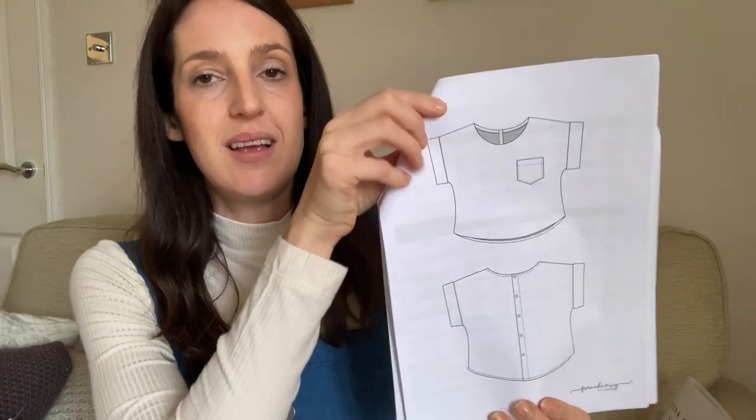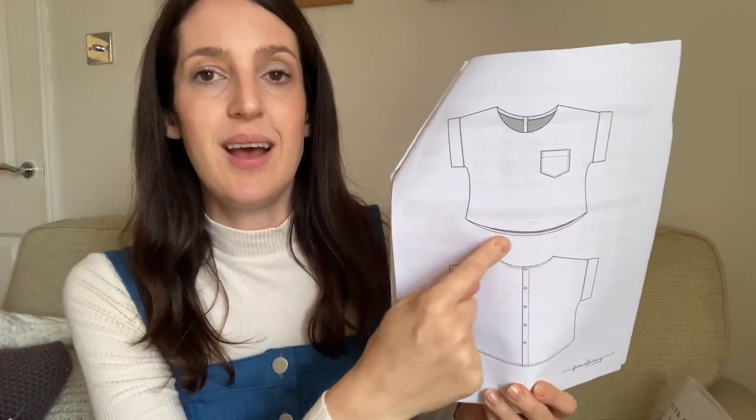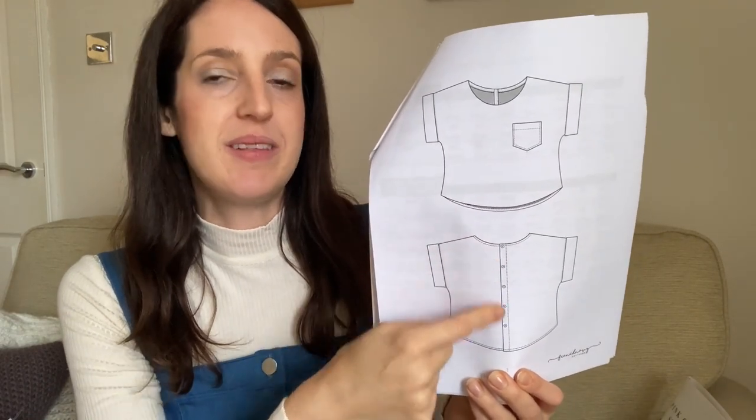It's quite a boxy-fit cropped top with a slightly curved hem, dolman sleeves that are cuffed, buttons at the back, and an optional patch pocket. It's designed to be fairly relaxed fitting. I really like French Navy patterns, so I've been keen to give this one a go. The fabric I'm planning to use is a really soft cotton fabric from Simply Fabrics with a lovely large-scale check print in really pretty colours.